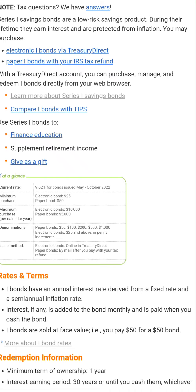Keep in mind that this is priced by taking the inflation rate and adding a fixed rate. That fixed rate is currently zero, so the 9.62% is entirely that inflation rate.